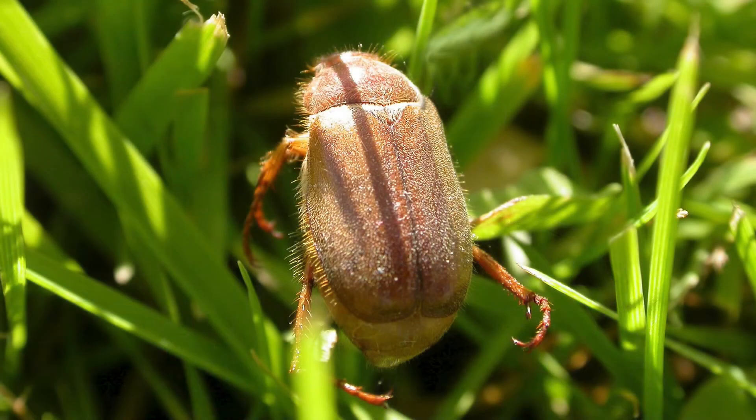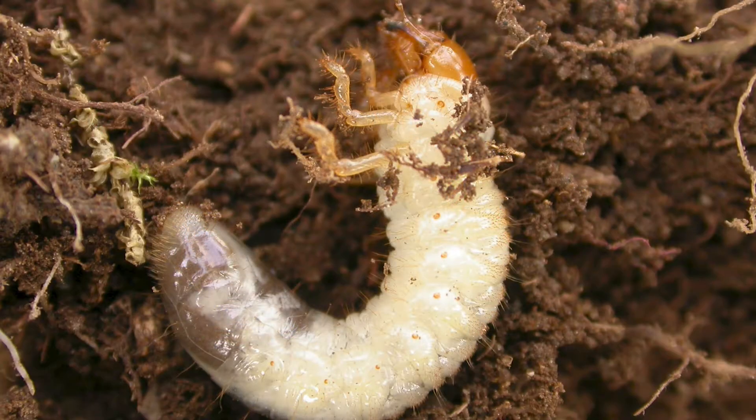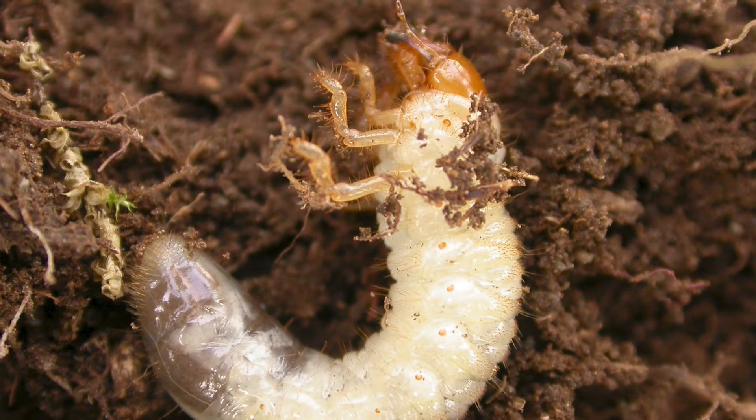The European Chafer adult beetles are usually brick red in color to even a light tan, depending on when you find them after they emerge as adults. As they get older, they do get darker in color. The larvae are C-shaped, creamy white in color, and they get whiter and larger as they grow. The head capsules are dark brown, and they have very well-defined legs.